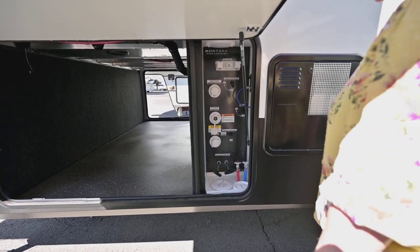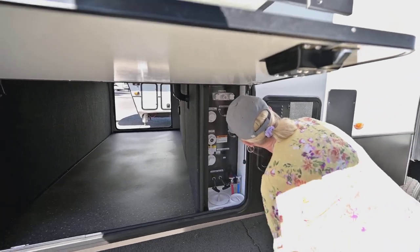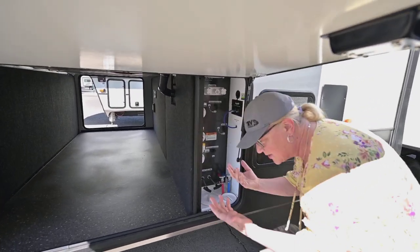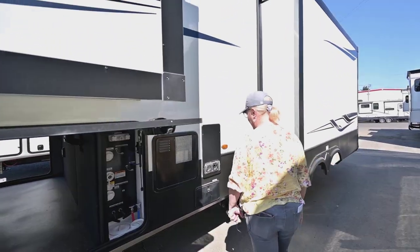Keystone is very innovative about the way they've built these, and you've got your Key TV right here — it's an extra solar bib even though this has solar on board. Your nice big 10-gallon water heater is right there as well.